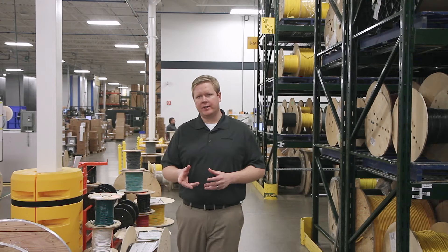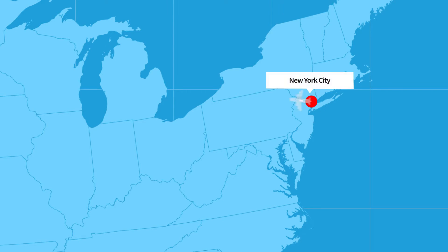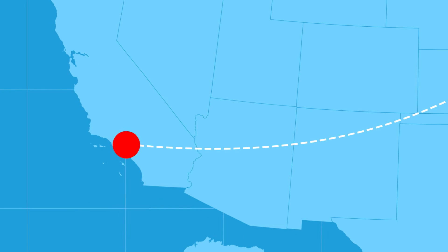Turck's broad line of real-fast bulk cable leads the industry in offerings, approvals, and durability. We process over 26 million meters, or 16,000 miles, of bulk cable each year. That's enough cable to stretch back and forth between New York City and LA more than six times.